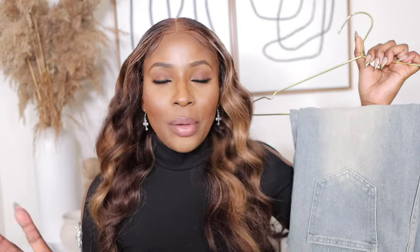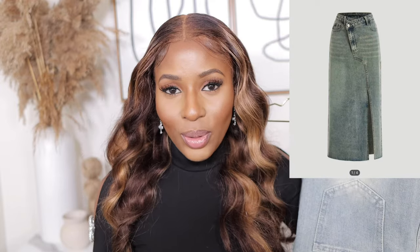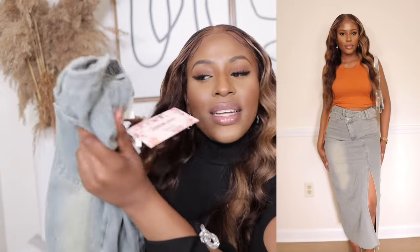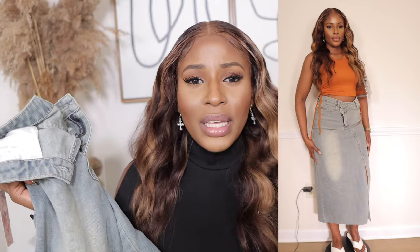Next up is this denim skirt for $21.99 in a US size 4, waist size 26. I'll be honest — the denim color is not really me, but I wanted to pick something different and switch it up. The quality, though, is top-notch. I always say quality honestly — when it's good I'll tell you it's good, and when it's bad I'll say that too. So far everything in this haul has been top-notch quality for the price, and you're genuinely getting your money's worth.